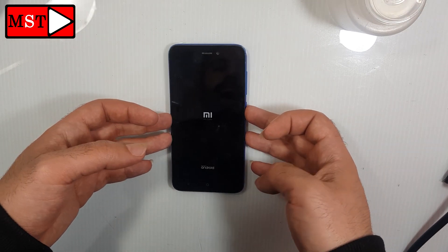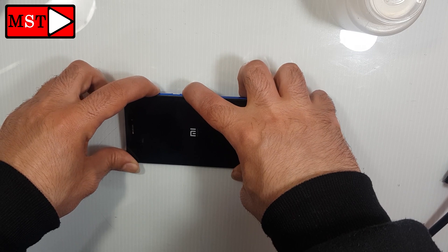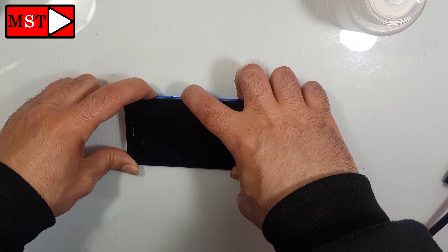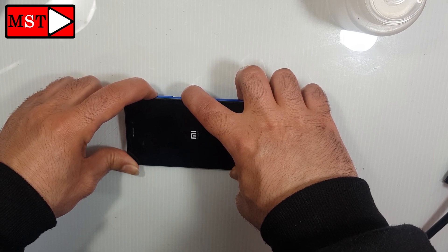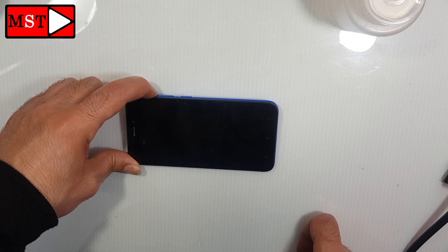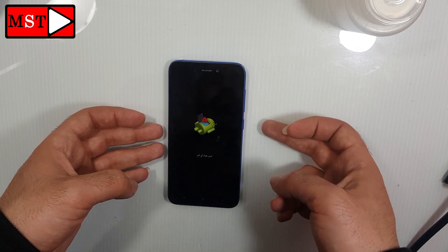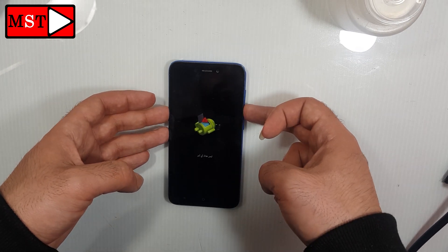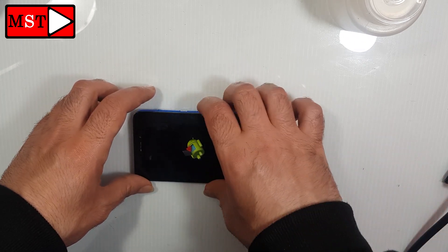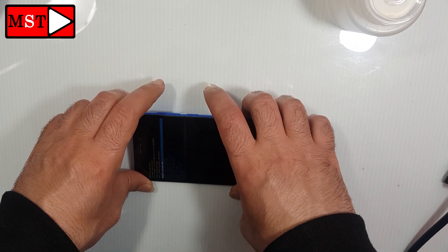Press volume up and power button all together until I say so. Then remove power and let the volume up keep pressing. Now press the power button and volume up button — just one press and remove it — and you will enter this mode.